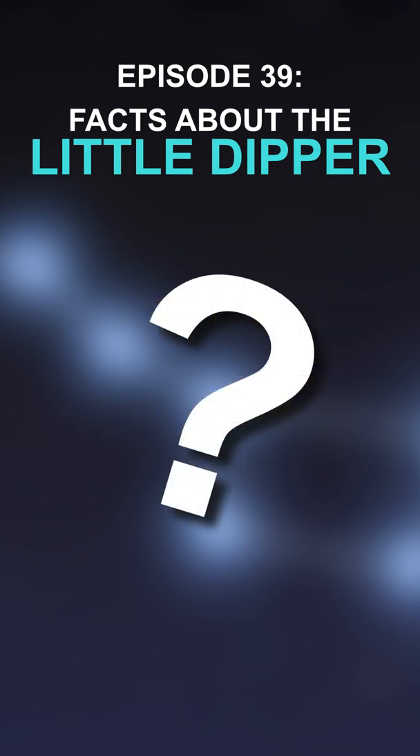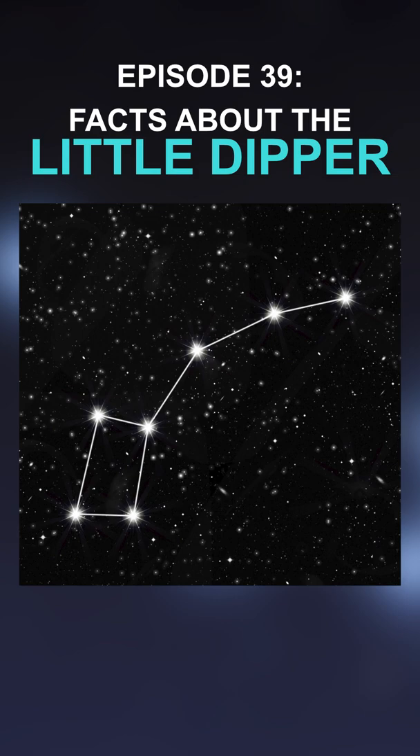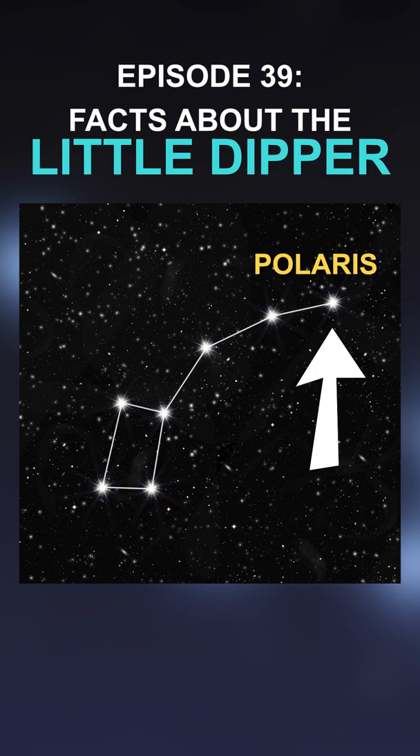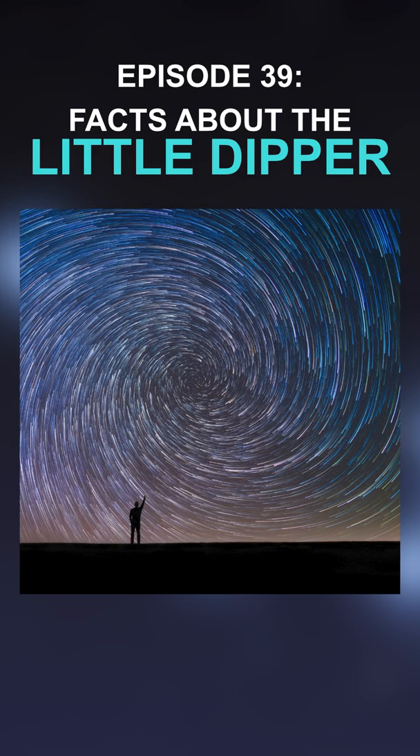But why is this group of stars so significant? Part of it is because it contains a very popular star with a very important title. As you look at its shape, you will notice a series of stars that form a handle. The very last star at the end of that handle is called Polaris, also known as the North Star. The North Star gets its name because it's almost directly above the North Pole.